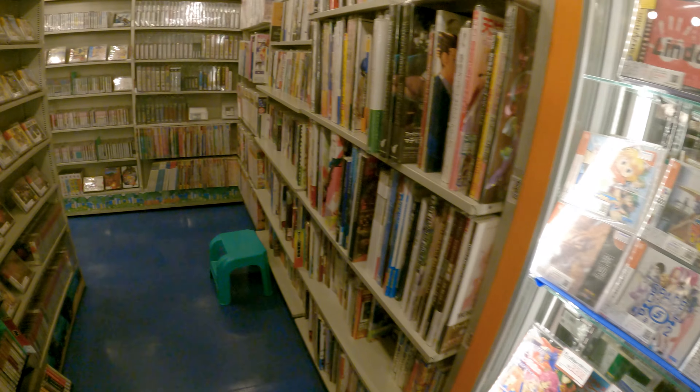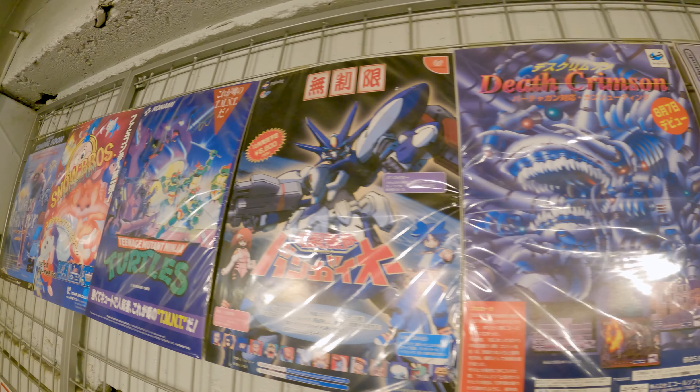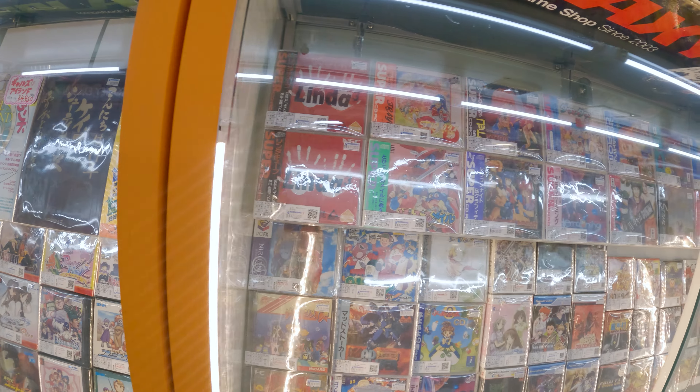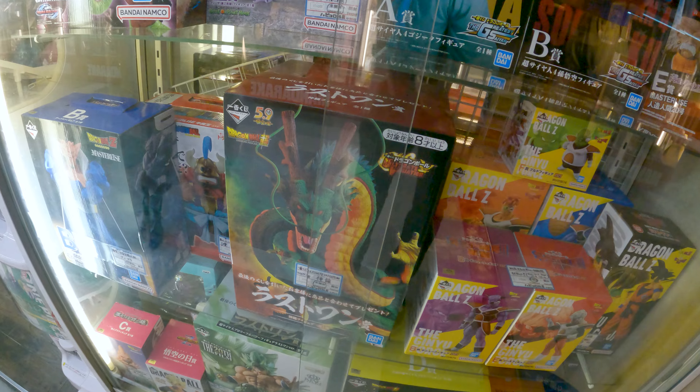We're about to hit this store called Mandarake Galaxy - it's one of the most extensive retro game stores I've ever seen. I'm going to save that for the next video because otherwise this one would be two hours long. Look out for that one in the future. Just look at that window alone - and this giant Shen Long figure for 80,000 yen, that's actually worth it. Look at it - it's a giant sculpted thing.